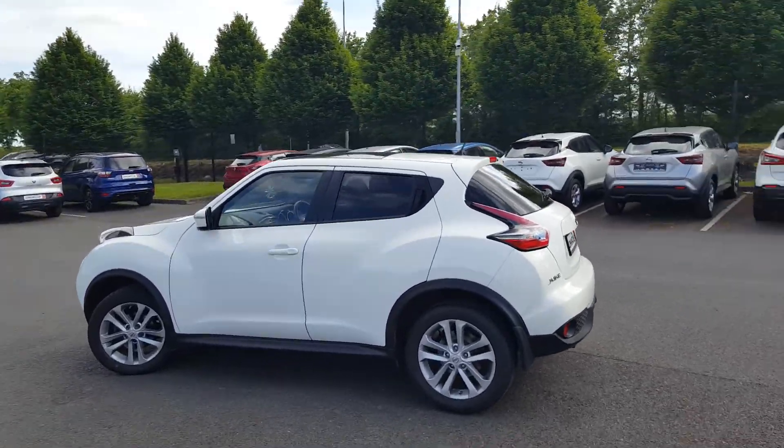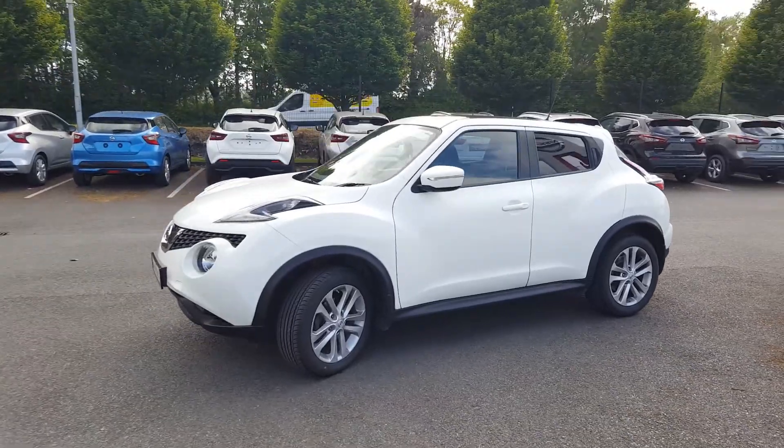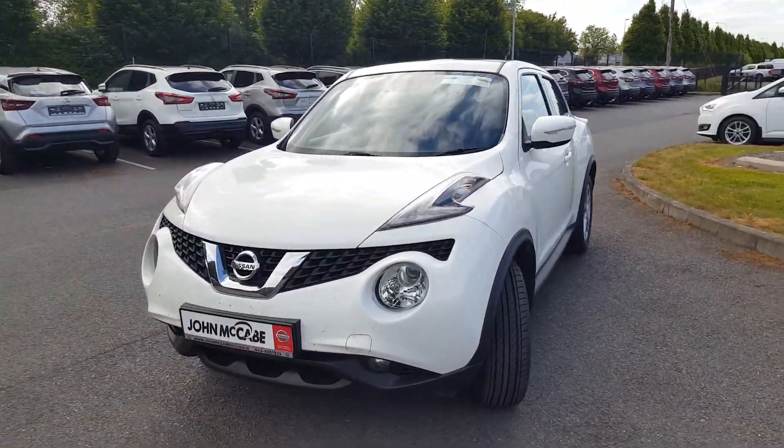We have privacy glass, sunroof, multi-function full leather steering wheel, and plenty of other extras. I'll give you a full run through the interior in just a second.